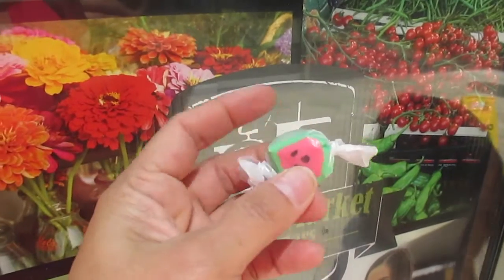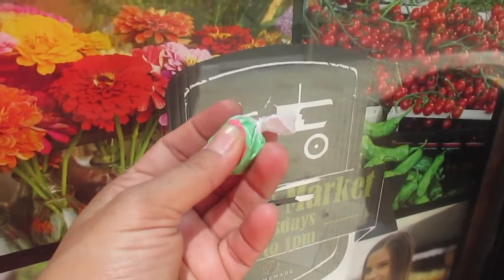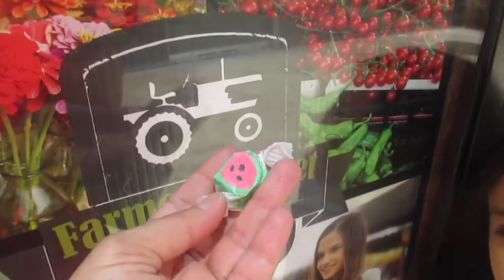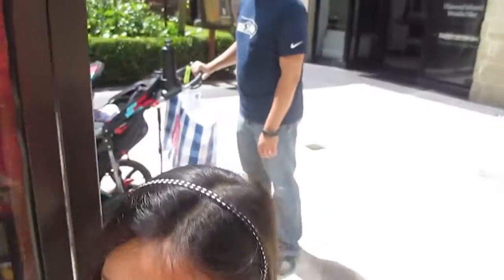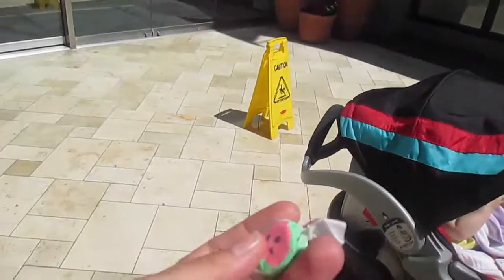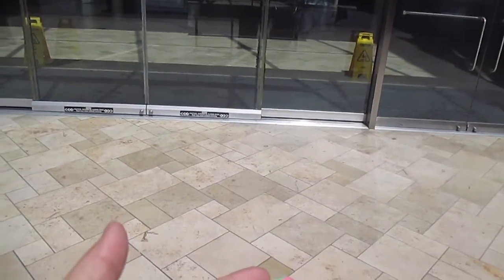I love watermelon juice, watermelon punch. Watermelon is like the signature of summer - you know summer's coming when you see watermelons all over. I should do a recipe of a watermelon drink. That is so good.